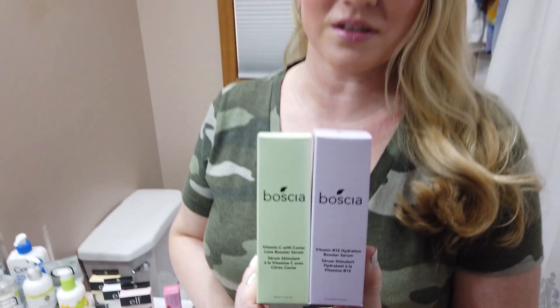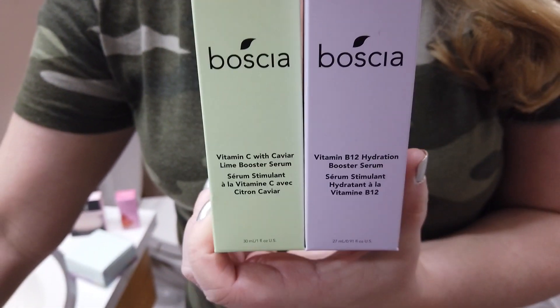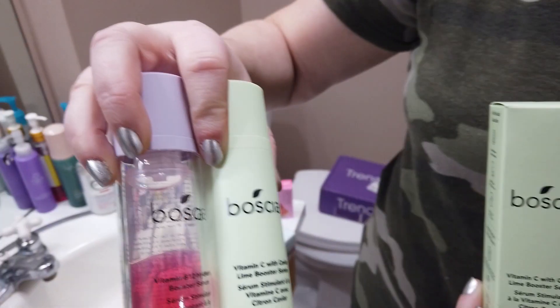Hey guys, so today I thought I would do kind of a first impressions of the Trend Mood Box — volume 3 — which had a couple new products. I was most excited for the two new Basha products in there: a caviar lime serum and a vitamin B serum.